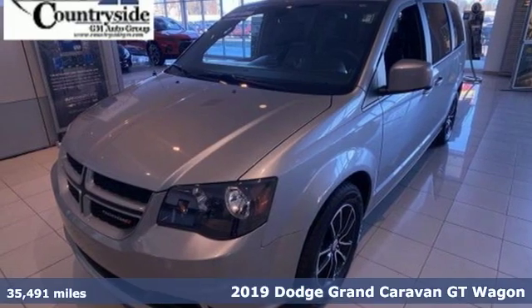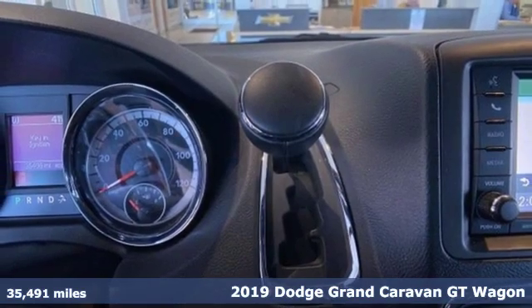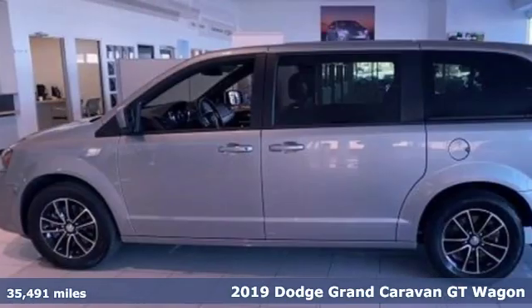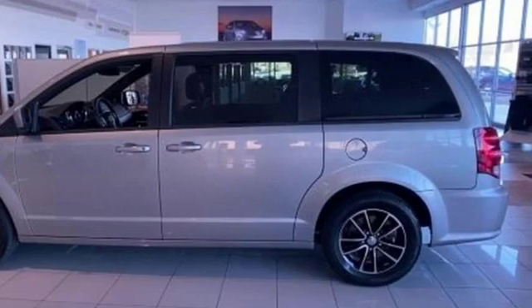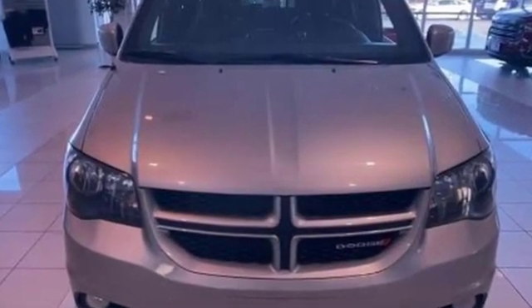It's a 2019 Dodge Grand Caravan. Adventure is still a part of your life, it just has a little different meaning now, and this Grand Caravan is the perfect tool for it. You'll look forward to every drive with features like these.